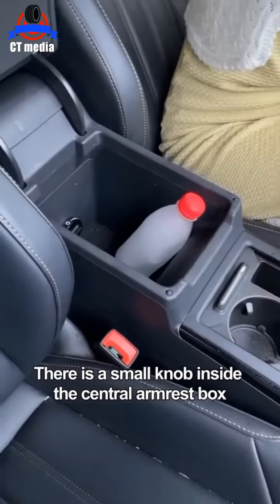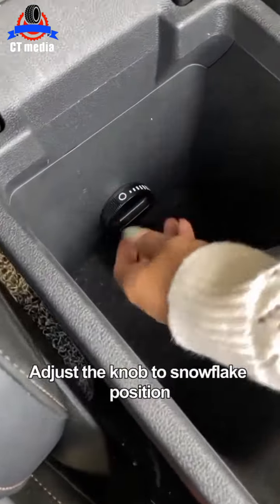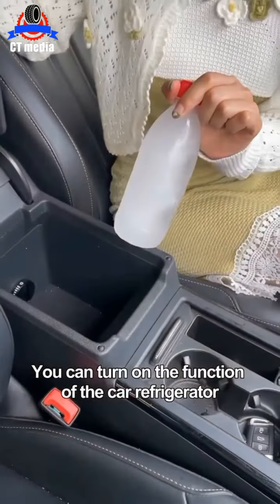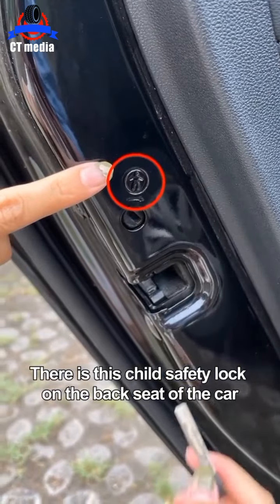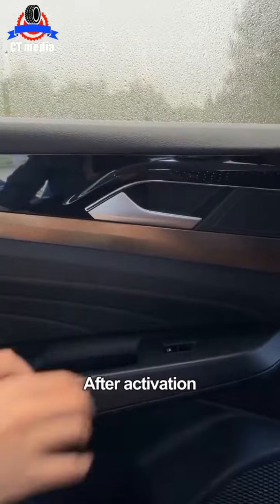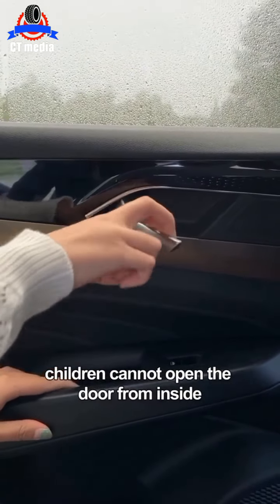There is a small knob inside the central armrest box. Adjust the knob to the snowflake position and you can turn on the car refrigerator function. There is also a child safety lock on the back seat. Take the key and turn it to activate the safety lock — after activation, children cannot open the door from inside.